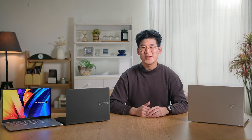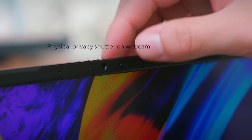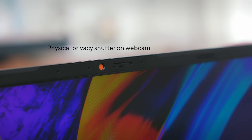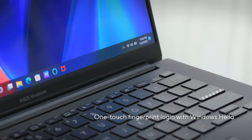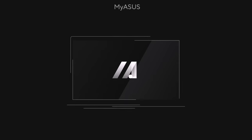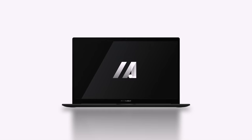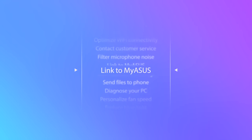In our ever-increasingly digital age, we are working more and more remotely. For ease of mind, we've included a physical privacy shutter on the webcam. Our one-touch fingerprint login makes signing into your laptop with Windows Hello a breeze, letting you get back to the task at hand quicker. Our MyASUS software provides easy access to all your settings, software updates, and PC performance optimizations. You can also use it easily to contact after-sales service and support.